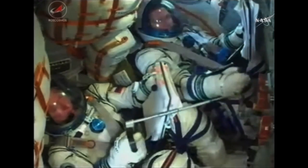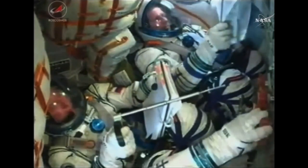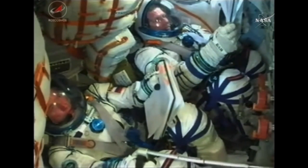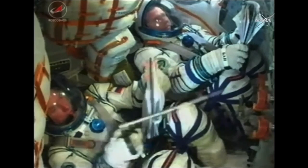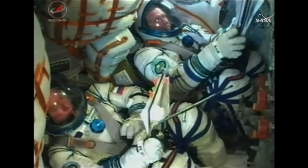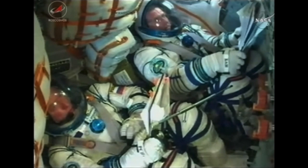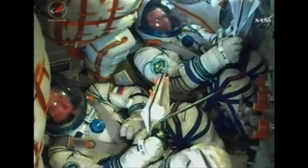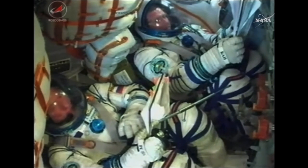Already getting confirmation the solar arrays have deployed, sounding like the navigation antennas as well. Getting confirmation from the visiting vehicle officer here in Houston — the solar arrays and all antennas now deployed. Soyuz ready for on-orbit operations.